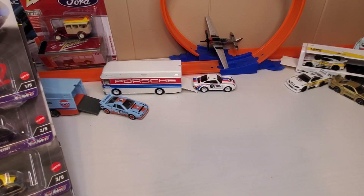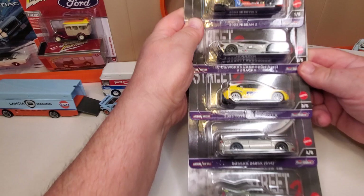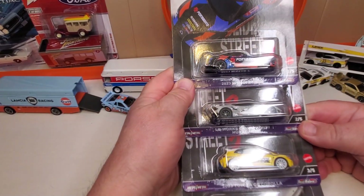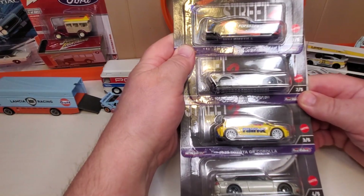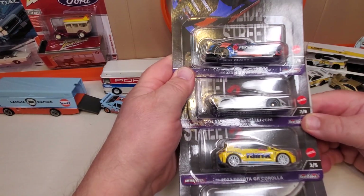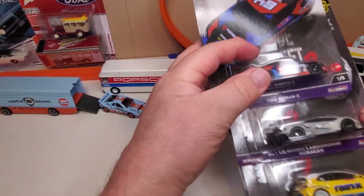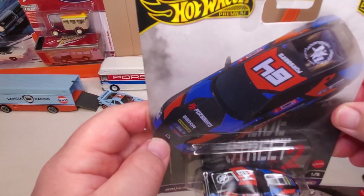Hi, Chuck here, and I've got new Premium Slide Street number two — all five. The first Slide Street came out two or three years ago. I don't believe I picked up the whole set, I just got one or two of them, but this time I have the whole set. Let's take a look at them.